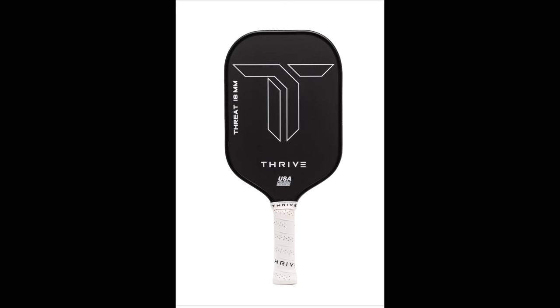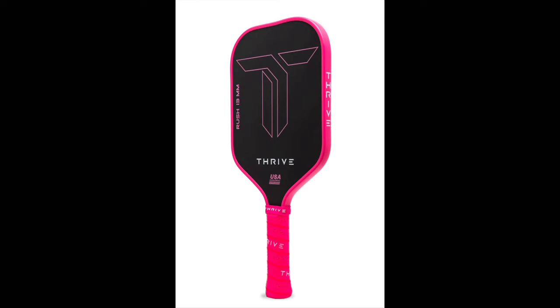I always initially want to see the paddle and I want it to look cool — I don't want to play with something that's dull or boring. I really like this because I love the white on black, but it also comes in a hot pink version with a hot pink handle and edge guard all the way around. Very good looking paddle. So my first take is yes, I would play with that out on the court. You're not getting just a paddle out of a package — it comes with a couple of different things.